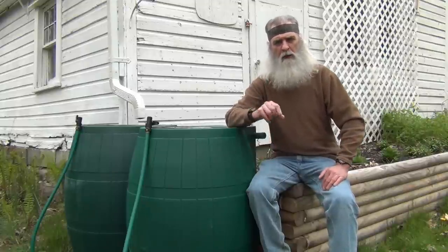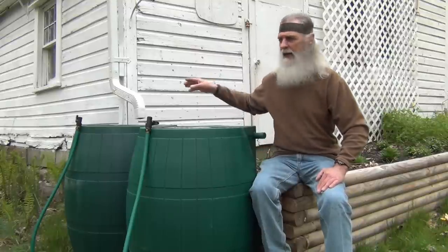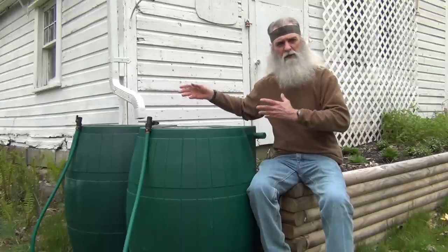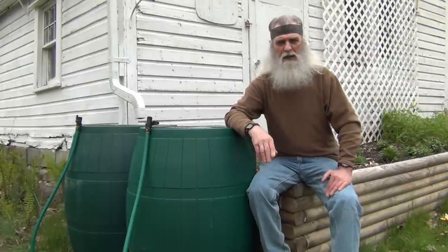We can use these for our gardening purposes, and in an emergency situation we could actually use these to purify the water and use it for drinking water. But I've talked to some other people who live in apartments or condo complexes, and they indicate that they're not allowed — because of leasing reasons or regulations — to tap into the downspouts on their building.